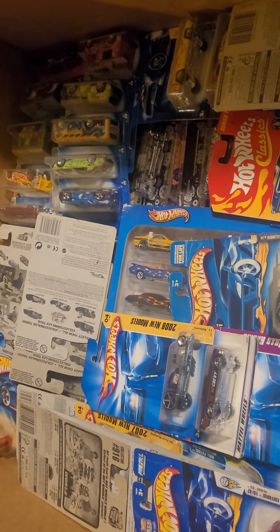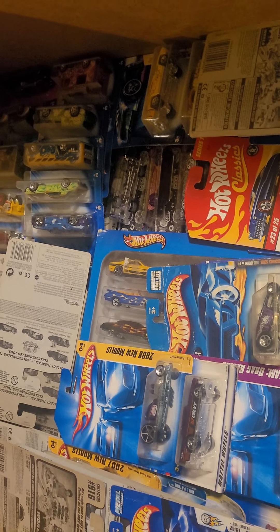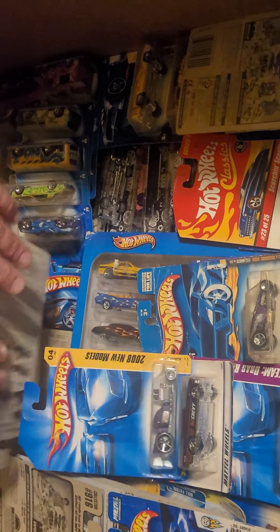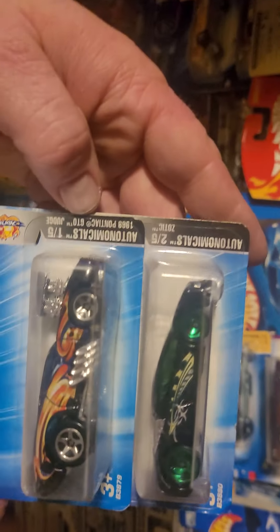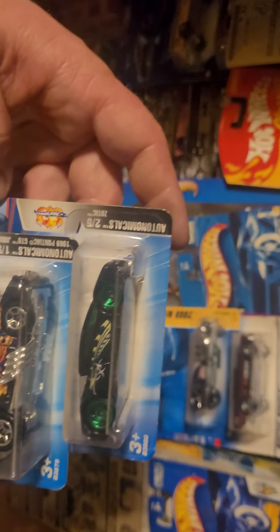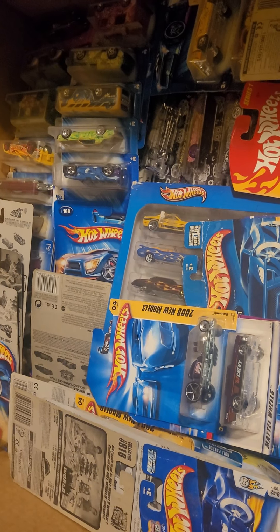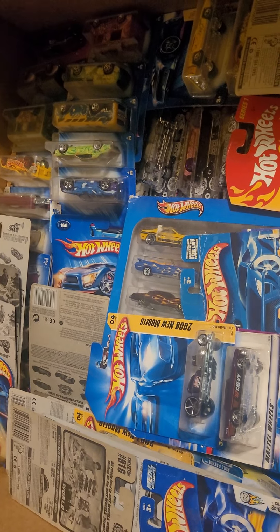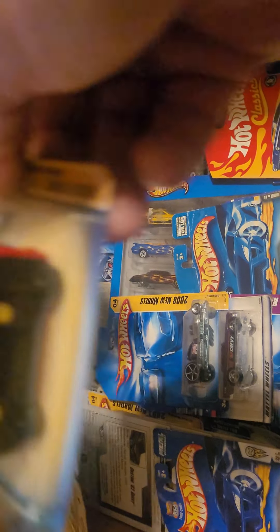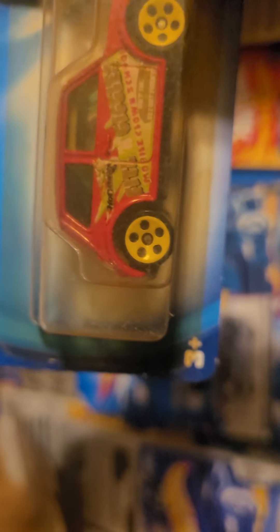First edition, eight crate. Another one they don't make this way — the body can come off. You slide that little gray pin right there in the back and you can take the body right off and swap it out with a different one.